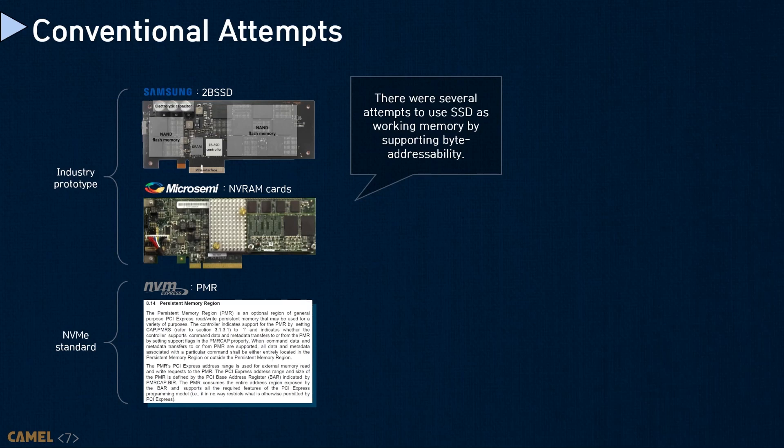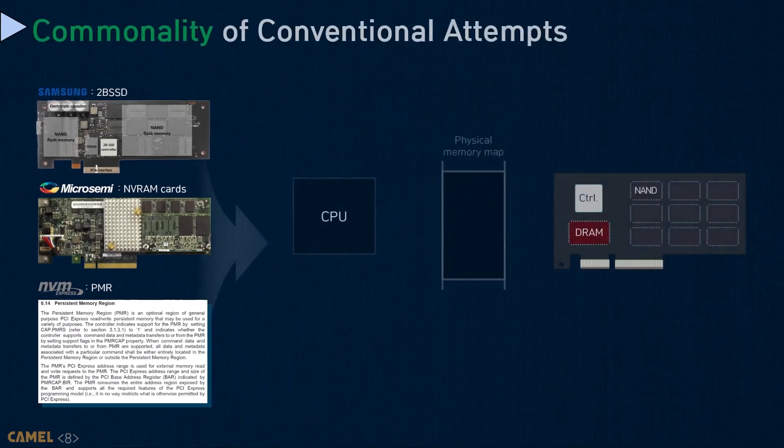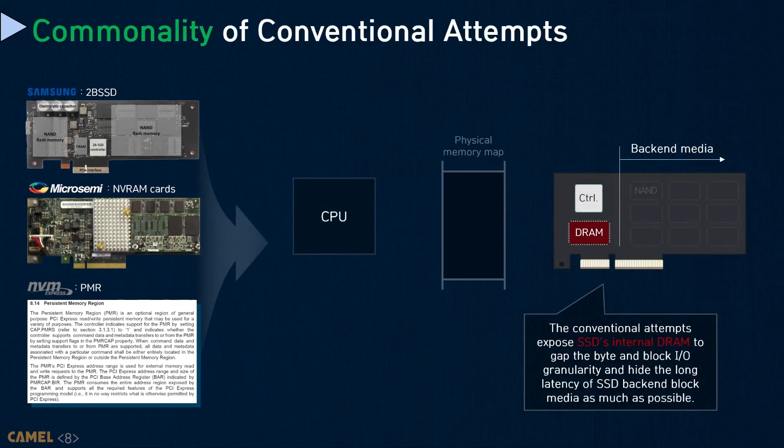There were many attempts to make an SSD or a storage device byte-addressable. Here, I only show examples that can be found in the literature, such as the persistent memory revision or the MVE RAM cards, but I believe there are more industry byte-addressable storage prototypes that academia unfortunately cannot access. Here is how two prior approaches work.